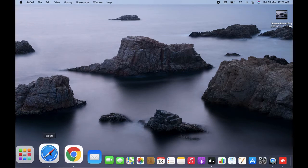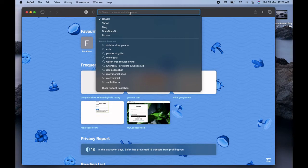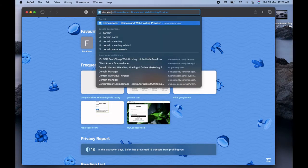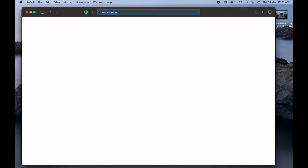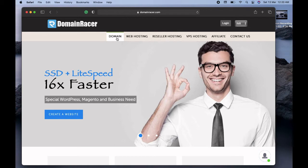First of all, go ahead and open any browser. I'm opening Safari here and on Google search for Domain Racer. You can see domainracer.com is coming up on the top. It's the best reliable, affordable, cheap hosting platform. You can either buy web hosting, reseller hosting, or register a domain on domainracer.com.